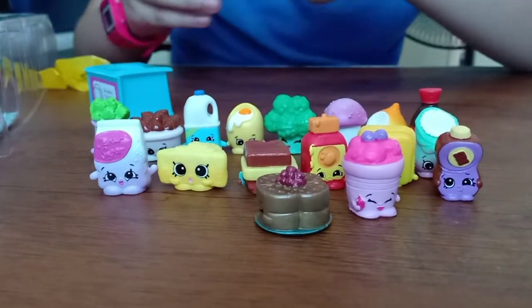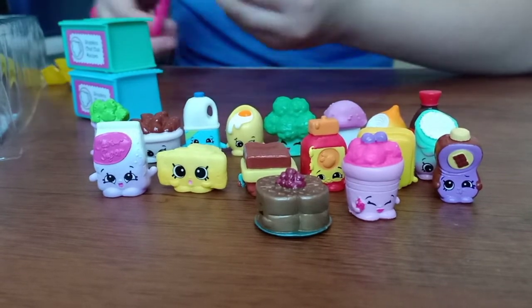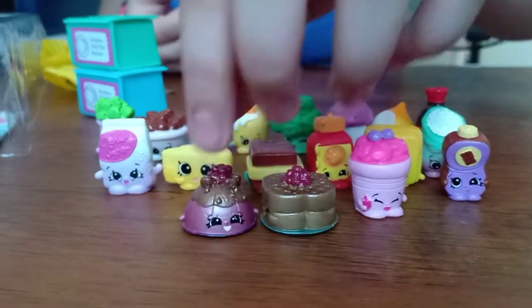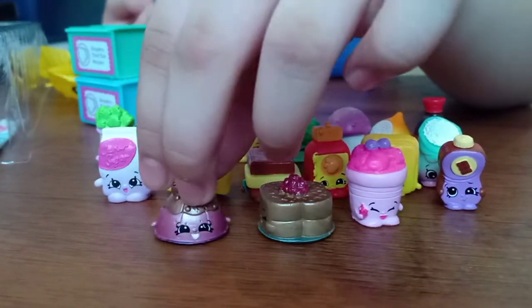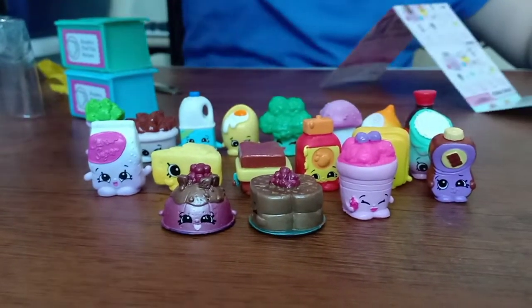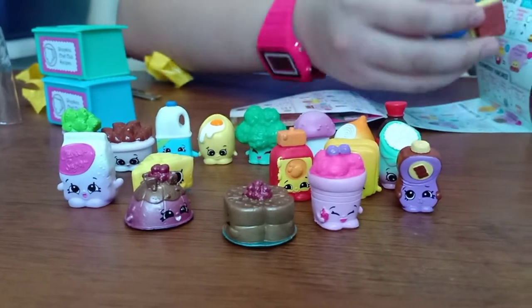Now the green one — guys, you know what color this is? Oh yeah, it's teal. I think this is another limited edition, guys. I don't know. But I think this is jello or something. Let's see what they are. Let's start off with the first one. Oh guys, I already saw one. This is Toasty Warm.